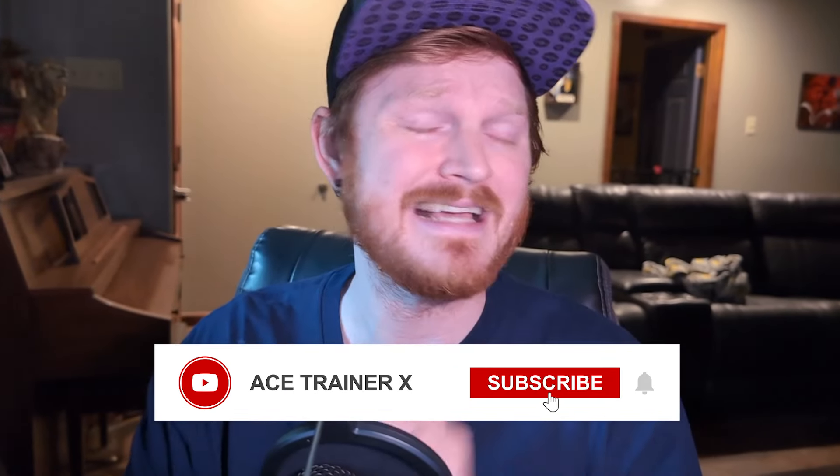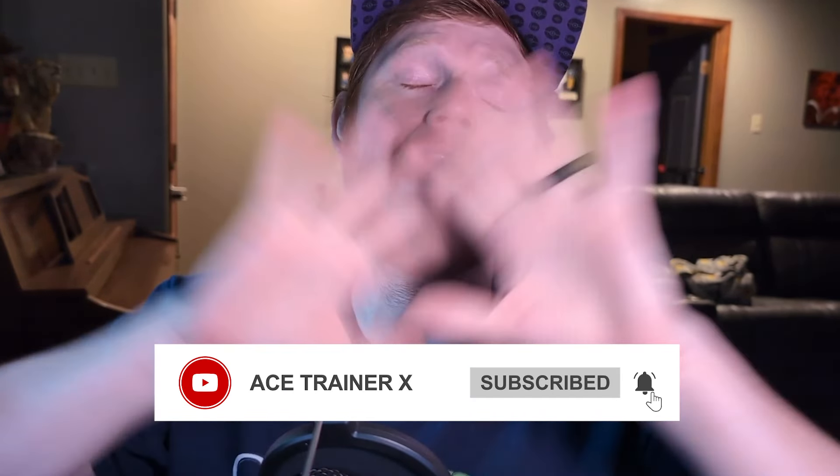I don't normally ask this, but it would really help me out if you could smash that subscribe button. As a new YouTuber, your support is everything to me, and I really thank you guys for supporting me. With that out of the way, let's get to the newsroom.